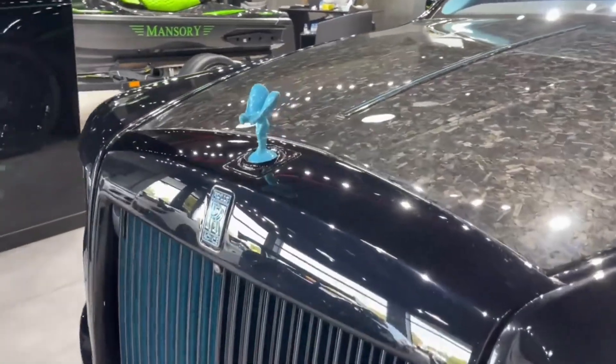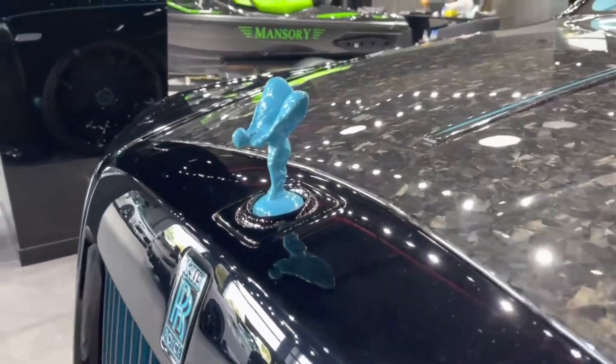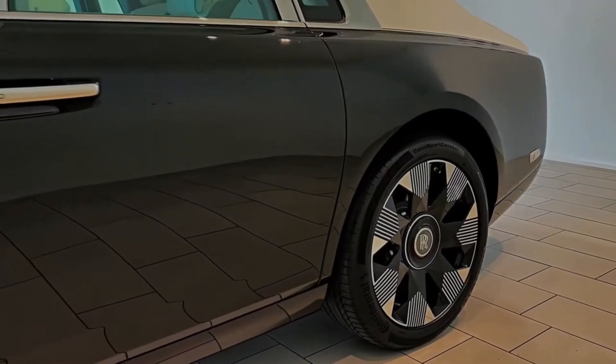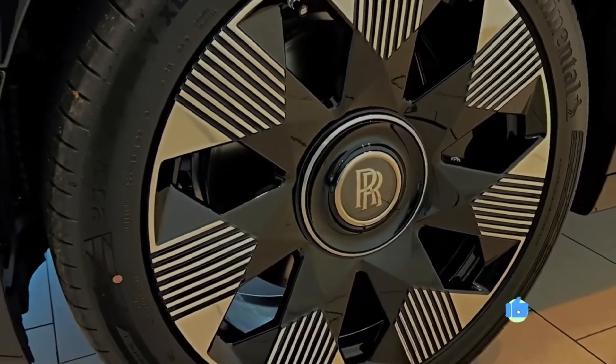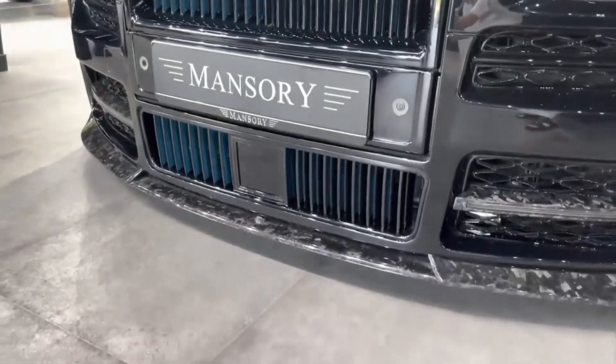Ride and handling: the 2024 Phantom is a luxurious car, but it is also a very capable driver's car. The ride is smooth and comfortable, and the handling is surprisingly agile for a car of its size. The Phantom is also very quiet, and it provides a truly serene driving experience.